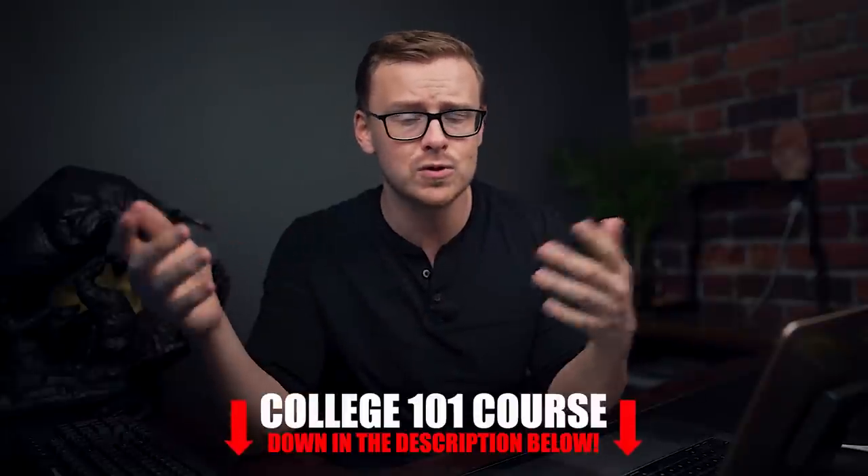Quick video for you guys, hope you enjoyed it. Go ahead and check out my College 101 course down in the description below.